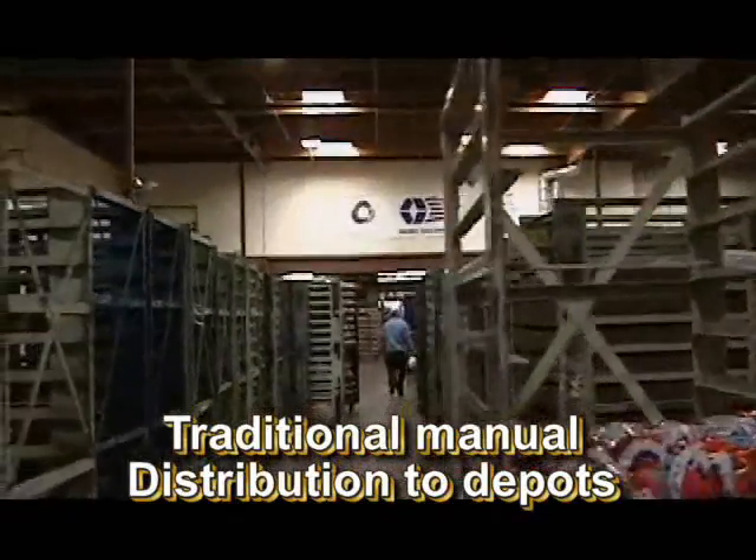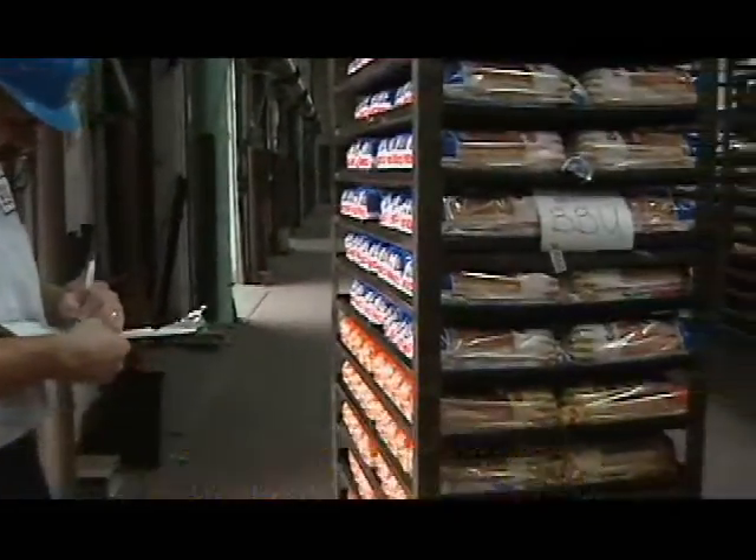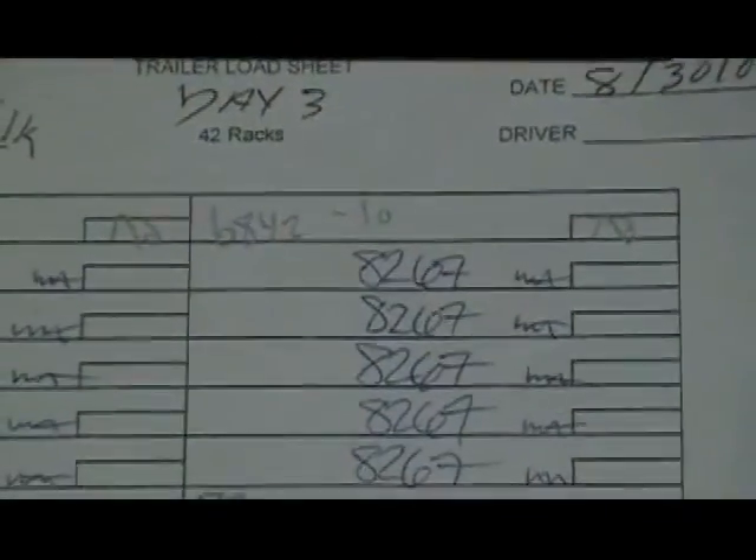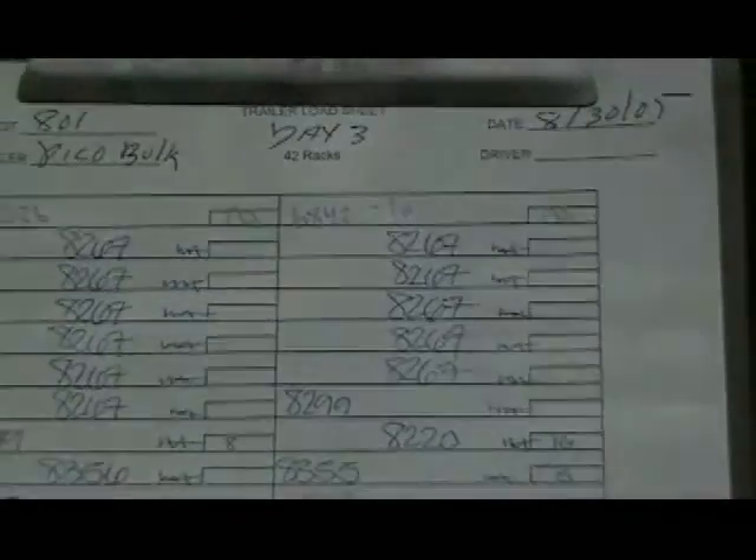Now we look at the transportation from a distribution center to a depot. Here we have the driver filling out more paper — paper that has incomplete information with no way to know precisely what was shipped and how much.